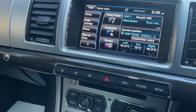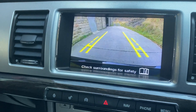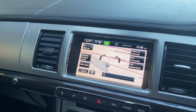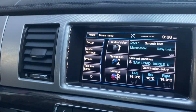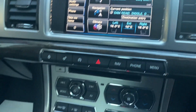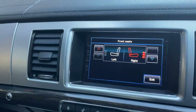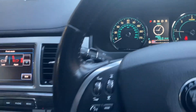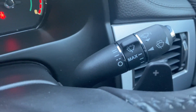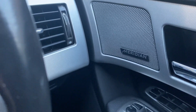We've got sat nav on this one. We've also got a reversing camera. We've got DAB as well, as you can see there. Heated seats on this version as well. Paddle shift as you can see down here — you've got your downshift and your upshift. It's got the Meridian sound system.